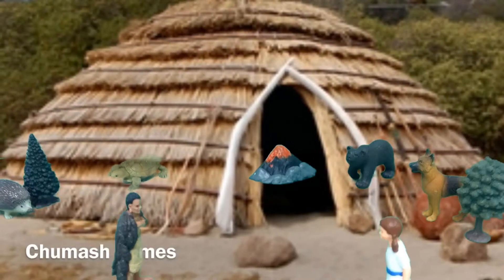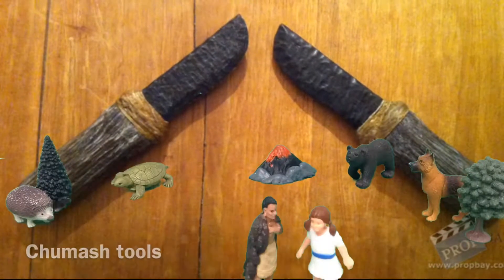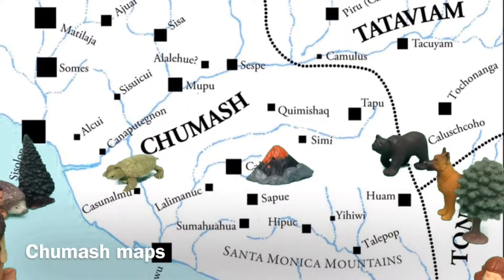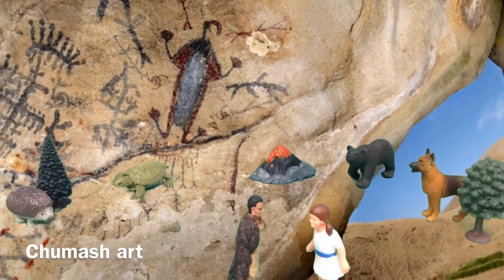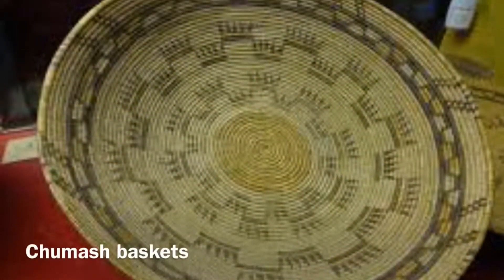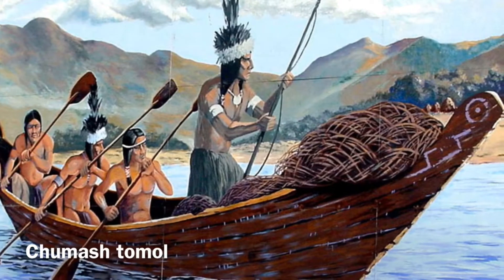These are the homes that Chumash lived in. These are tools that Chumash used. This is a picture of Chumash medicine, what they usually used. This is where the Chumash lived — they had an exciting life. They spread around the region, and many tribes vastly spread. This is a picture of what the Chumash usually wore. This is a picture of Chumash rock painting — it's their art. This is a picture of Chumash jewelry. These are Chumash baskets — they were very pretty and exciting.